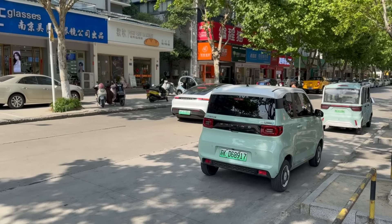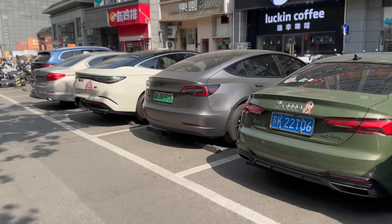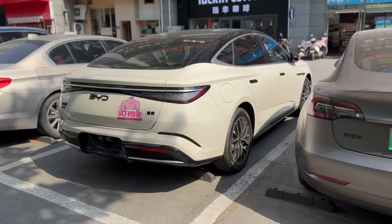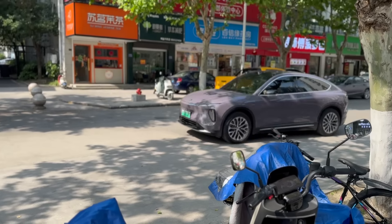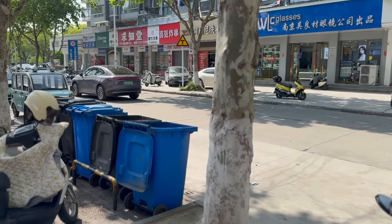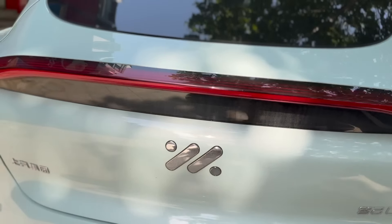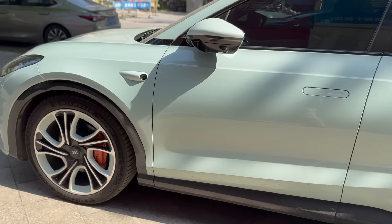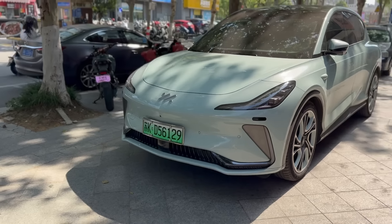Oh, there's a Porsche Taycan going past. And here's a Model 3 right next to a BYD Seal. There's another Nio — not sure which one that is. I have no idea what this thing is, but it's cool looking. Very cool. I don't know what this brand is called, but it's nice.